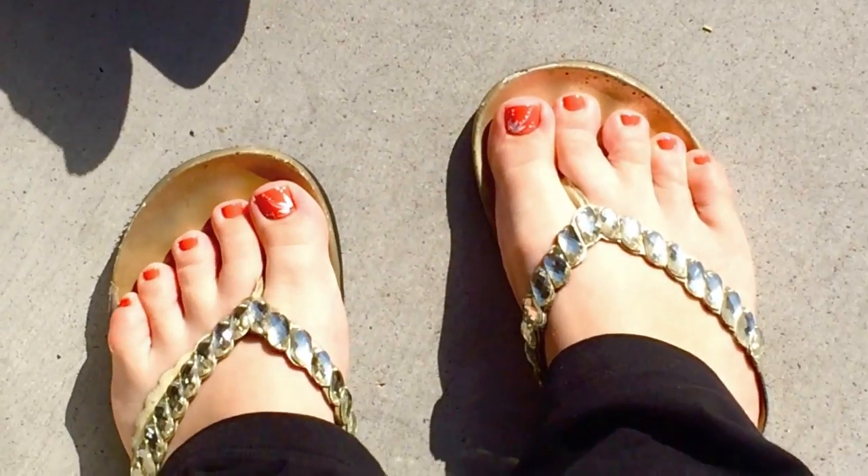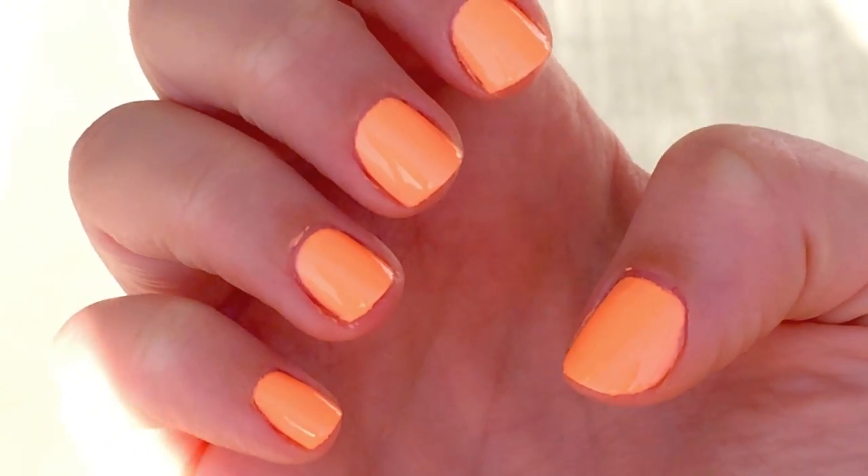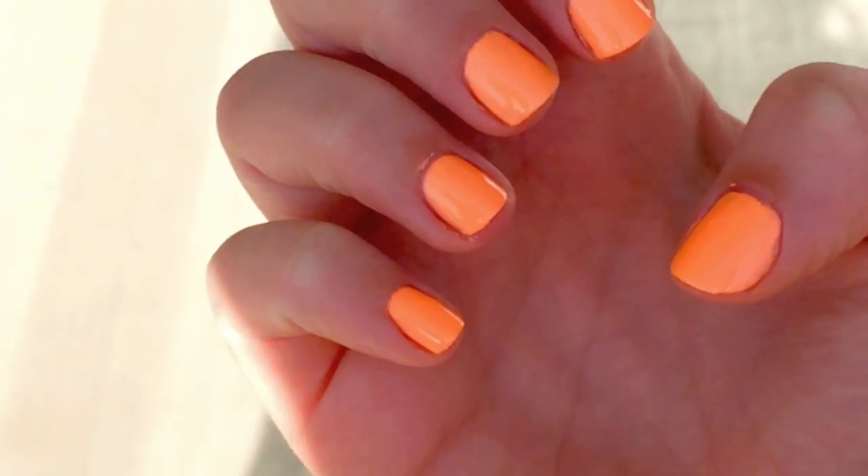We just got our pedicures done! Mine are like an orangey-peach color — it's called Son of a Peach from China Glaze, a really neon peach color. My mom's are pink.